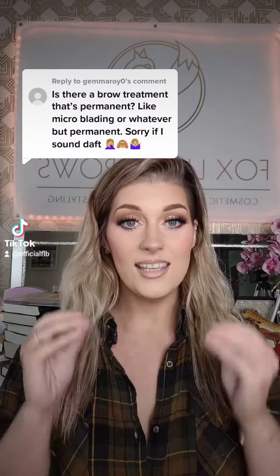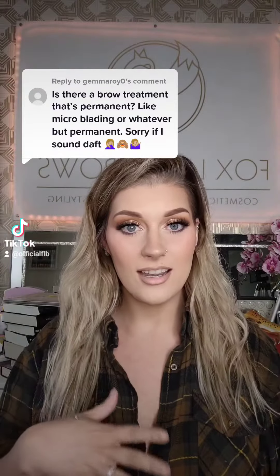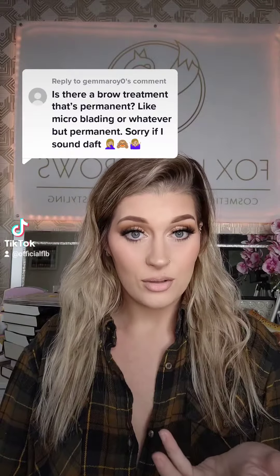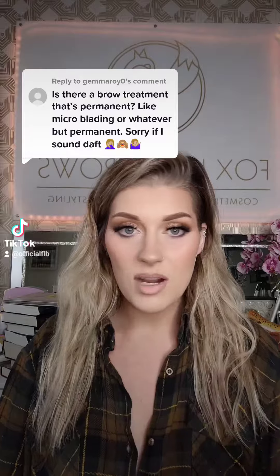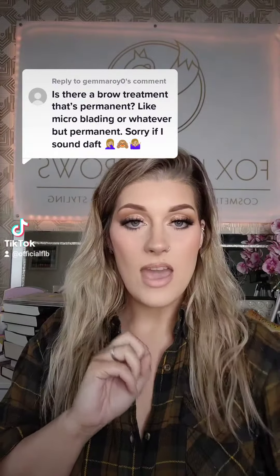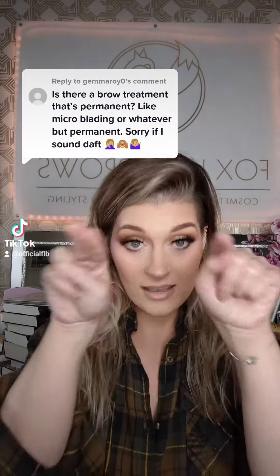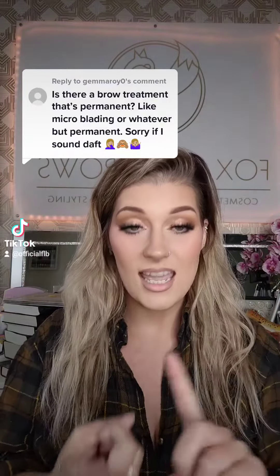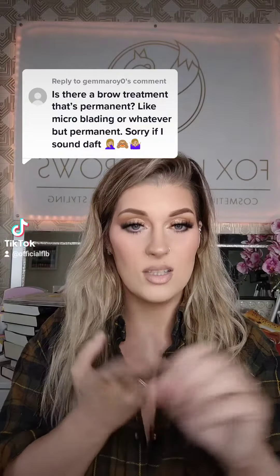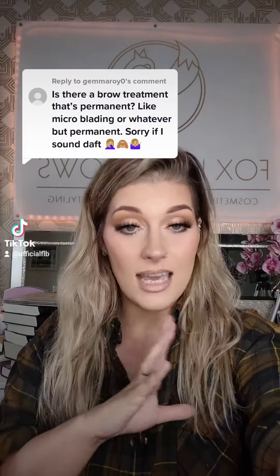I'm going to explain exactly what the categories are, because there are so many names out there to describe a cosmetic tattoo procedure and it's all marketing. It's all marketing and essentially does the same thing. So there are only two physical things that you see when you get tattooed: it is either hair strokes or a powder brow — where they fill it in. They're the only two aesthetic differences you're ever going to get.